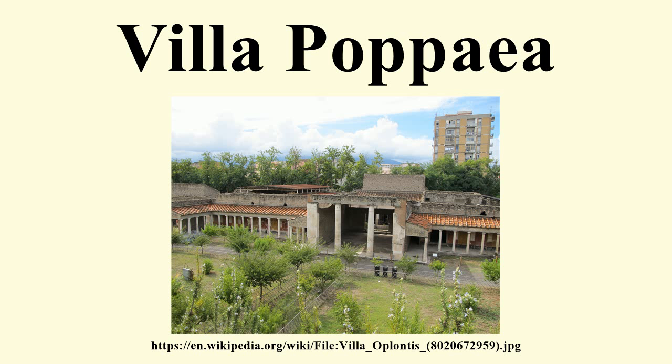The Villa of Poppea was first discovered in the 18th century during the construction of the Sarno Canal, which cut through the central hall of the villa. Between 1839 and 1840, explorations of the site were undertaken by Bourbon excavators who removed several paintings from the villa. The excavators used a tunnelling technique also employed at Herculaneum, uncovering part of the peristyle and garden area. Excavations continued again from 1964 until the mid-1980s, at which point the site was excavated to its current level.